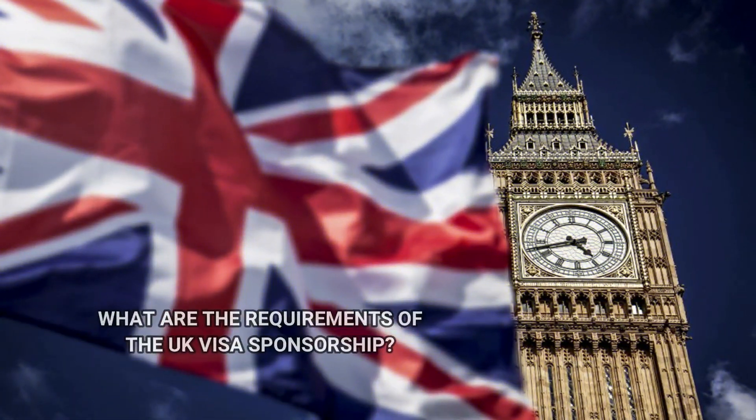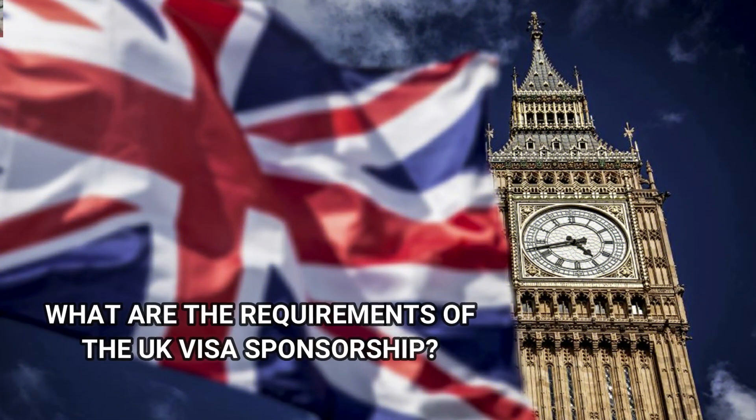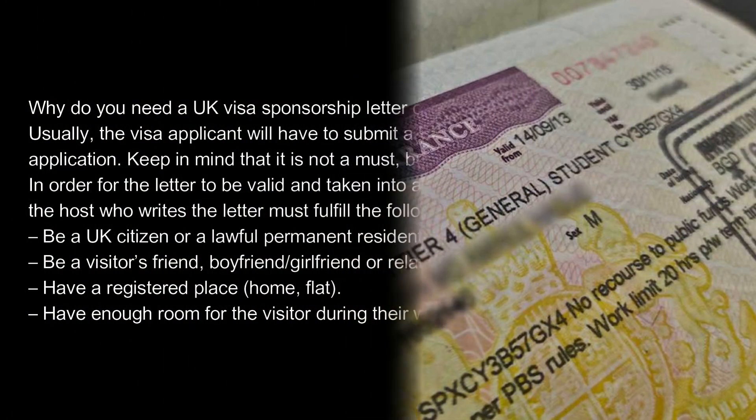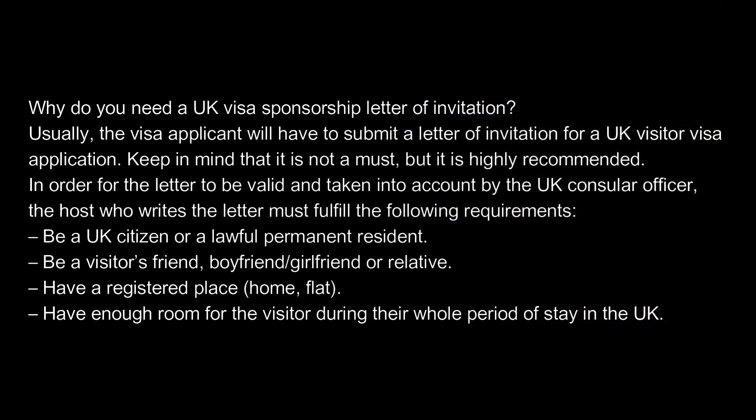What are the requirements of the UK visa sponsorship? Why do you need a UK visa sponsorship letter of invitation? Usually, the visa applicant will have to submit a letter of invitation for a UK visitor visa application. Keep in mind that it is not a must, but it is highly recommended.